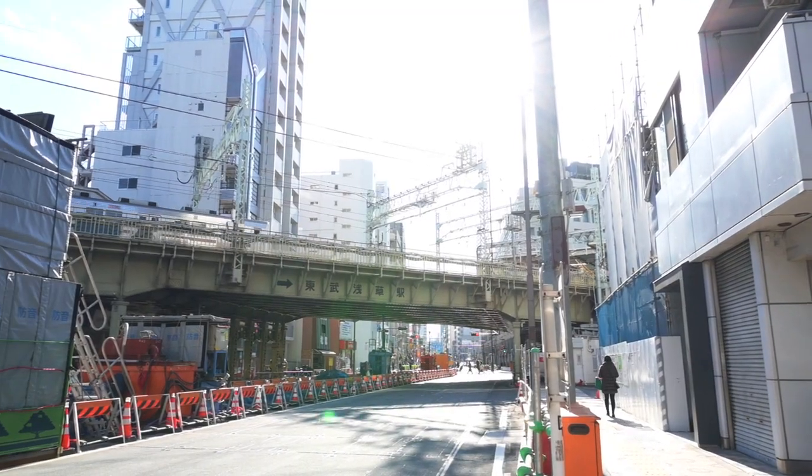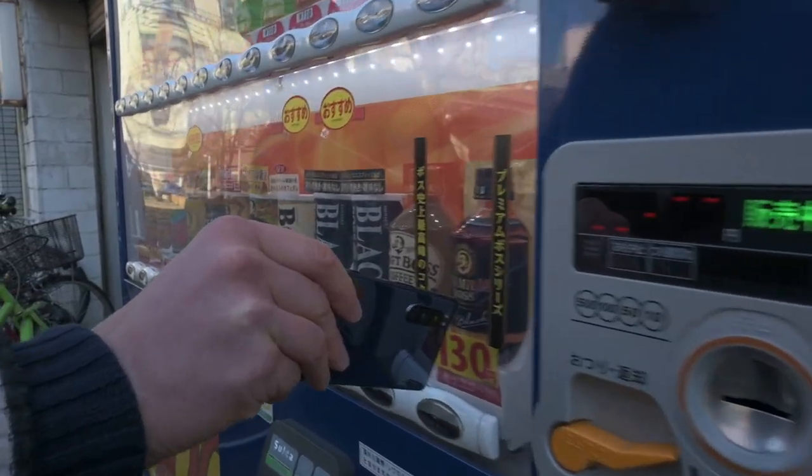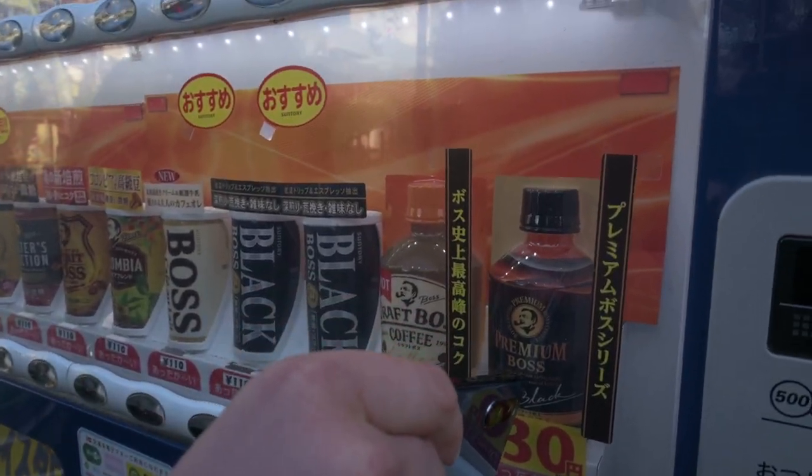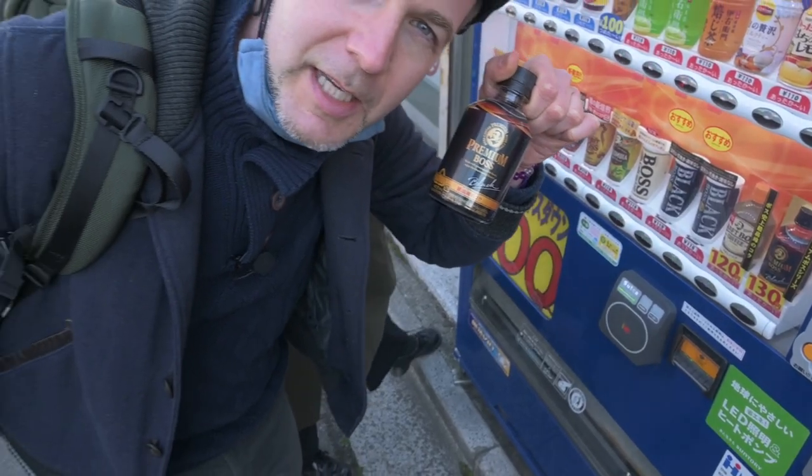Actually, before we go any further, I have to have my coffee. Premium Boss, black. Why? Because you're the boss. There you go. This is fun. Wow, technology. Japanese technology.